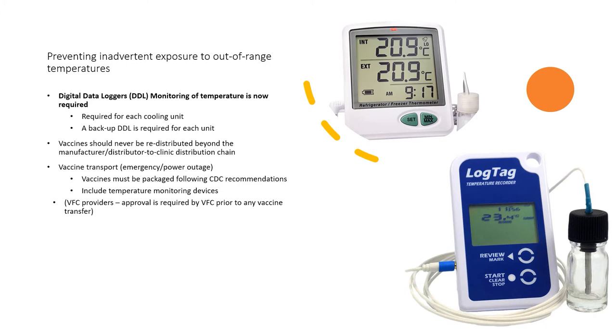In order to prevent inadvertent exposure to out-of-range temperatures, vaccines should never be redistributed beyond the manufacturer or distributor to clinic distribution chain. In the event of necessary vaccine transport — for example, during an emergency or power outage — vaccines must be packaged following CDC recommendations and include temperature monitoring devices during transport. For VFC providers, approval is required prior to any vaccine transfer. For more information on vaccine storage and handling, contact eziz.org or cdc.gov/vaccines.